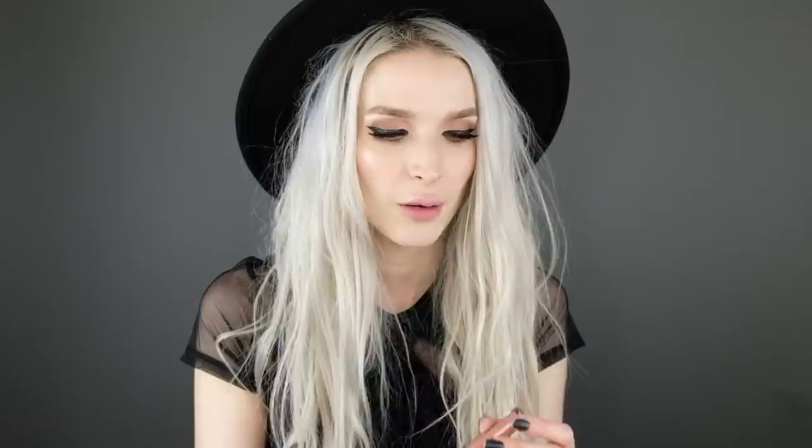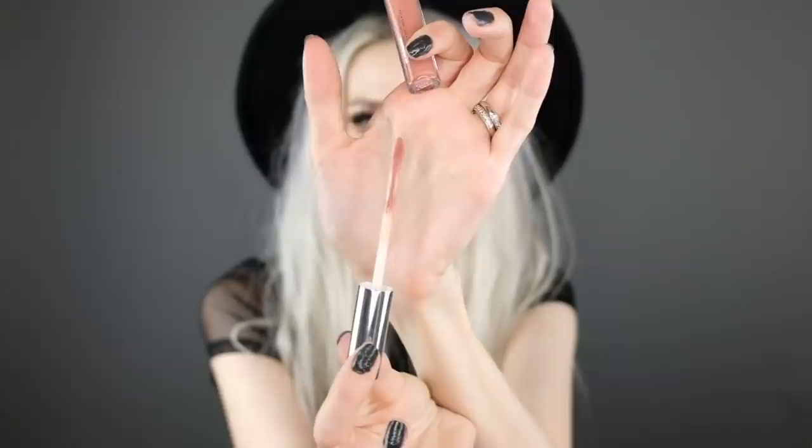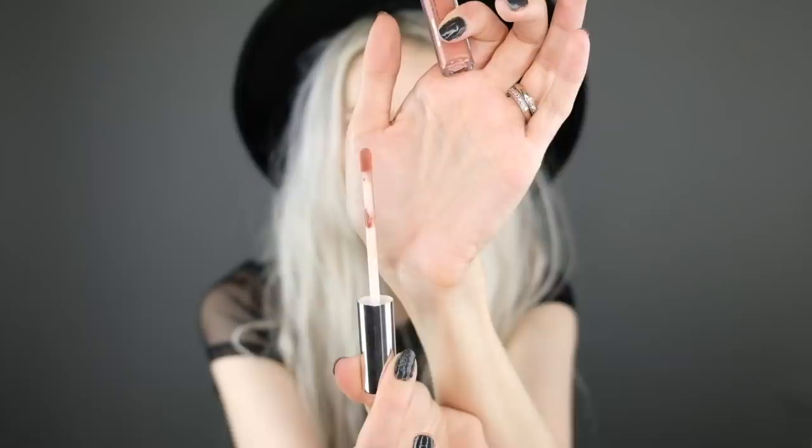The first shade is this one right here — it's a really pretty peachy nude shade called Sunny Side. My first impression just looking at it in the bottle: it looks really light, nude, and peachy. The applicator is pretty standard, nice and spongy. I'm going to put this on my lips.